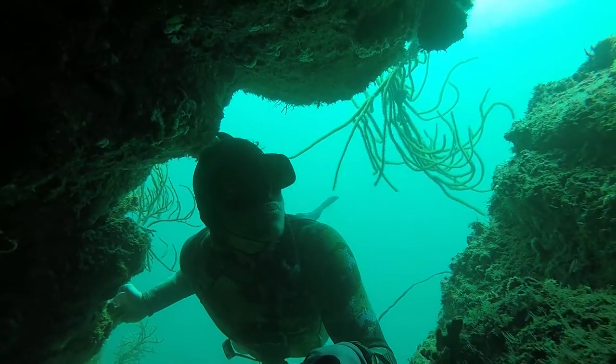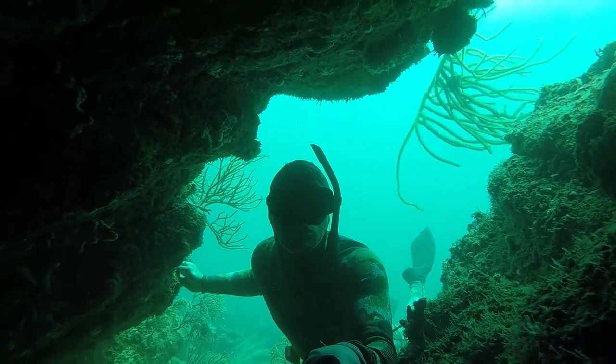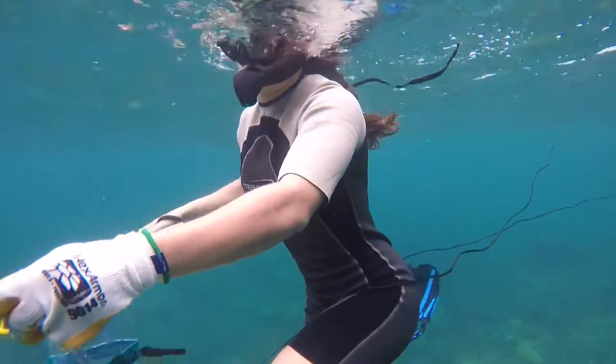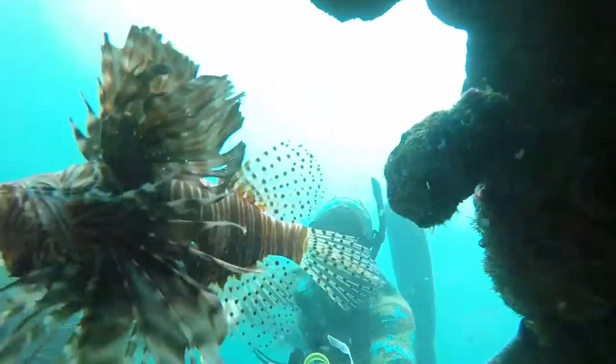We realized that Lionfish like to hang around rocks and where we're hunting is mainly sand. But once you find a group or pile of rocks, you're going to see Lionfish. After Stephanie got a couple in the bag, we moved to the next spot, found a group of rocks, and of course they had a Lionfish. I went down, pulled back my pole spear, lined one up — and that was it. Put my first one in the bag. Feeling proud.